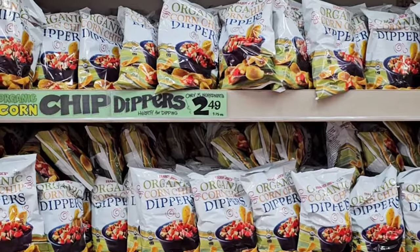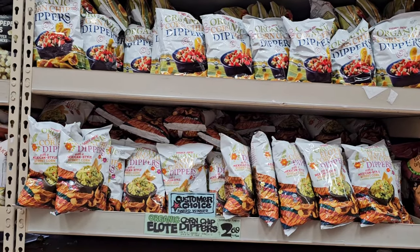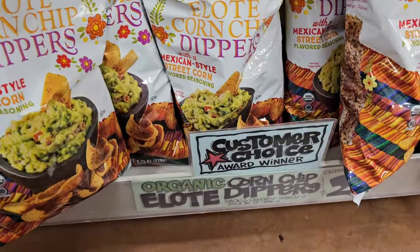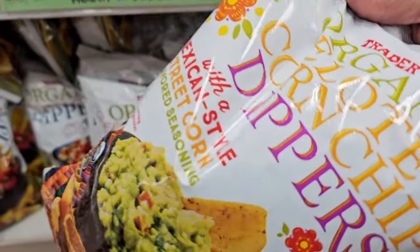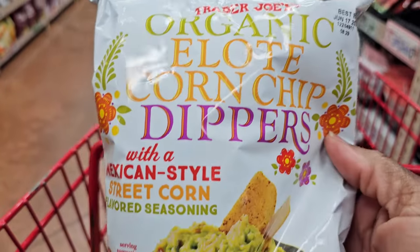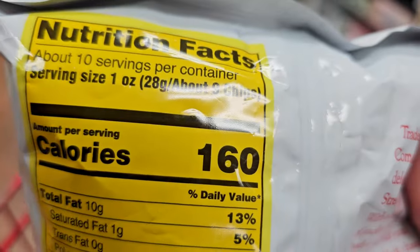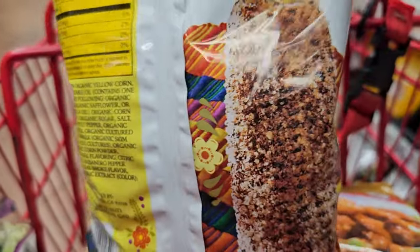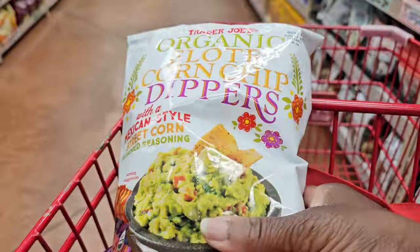Now for the snack section — these elote corn dippers were a request by my son. He wanted me to pick these up and he loves them. We've had them before; I tried them once and they're not my favorite, but they are a customer favorite — the number two selling snack food at Trader Joe's. I'll pick up a couple of bags. The mandarin chicken is also a customer favorite but it won so many times they put it in the hall of fame and retired it.